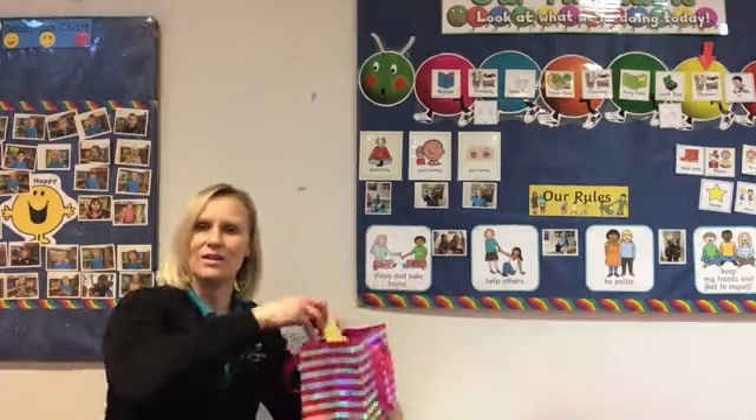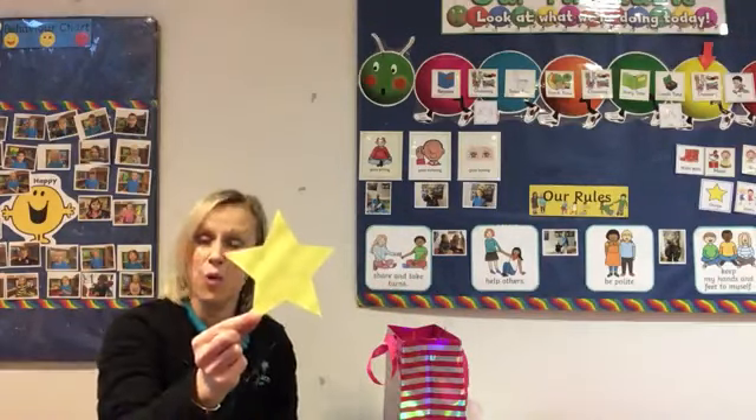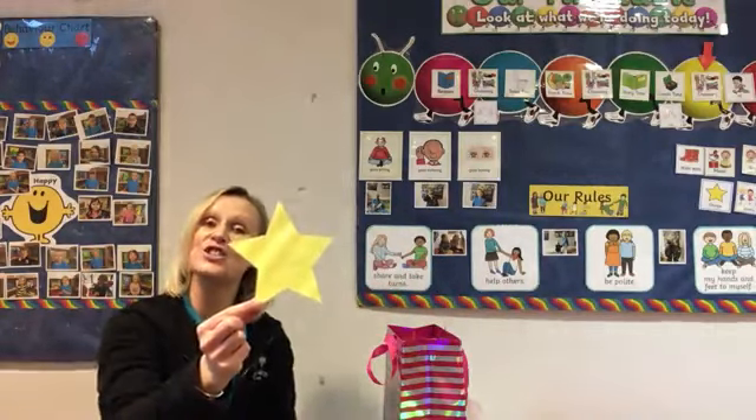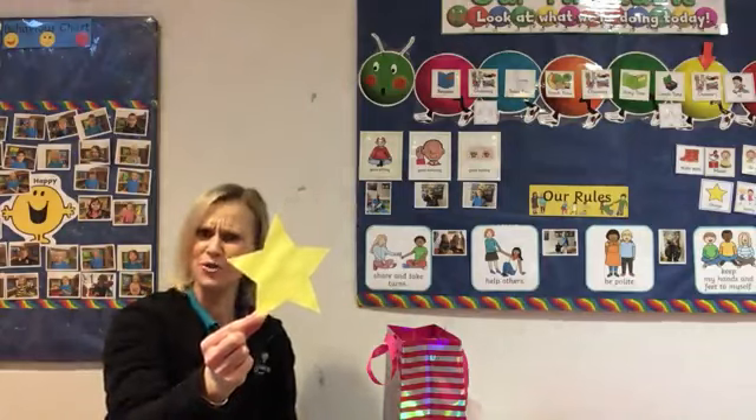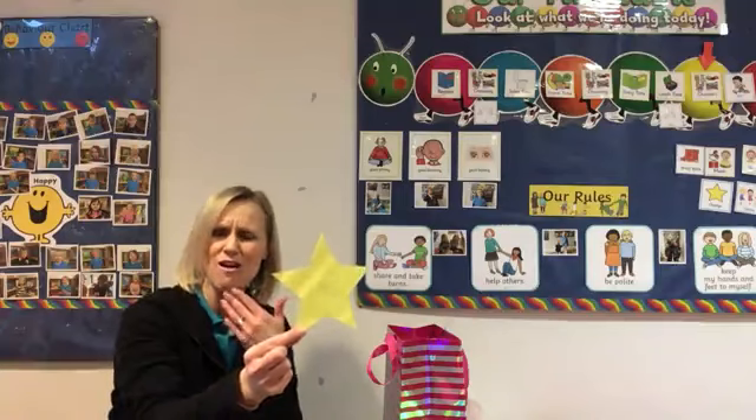What have I got in my bag? Well done — it's a star! I've got a star in my bag. I wonder what we're going to be learning about to do with stars.